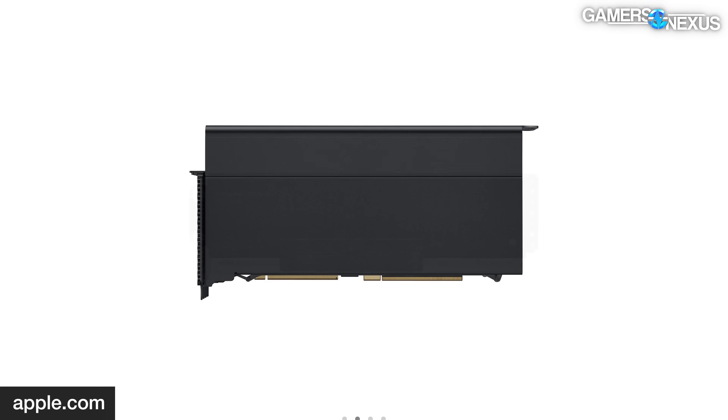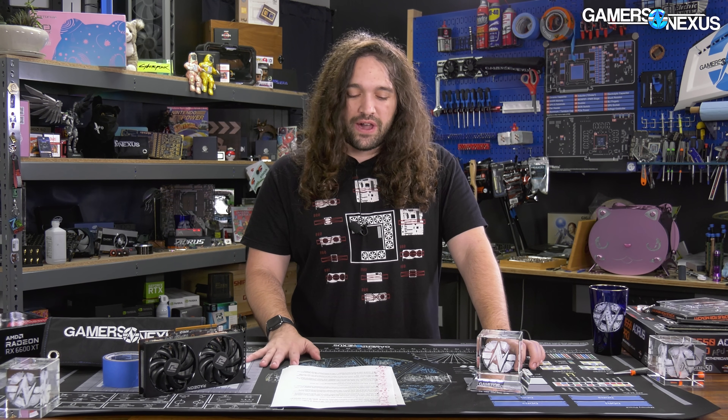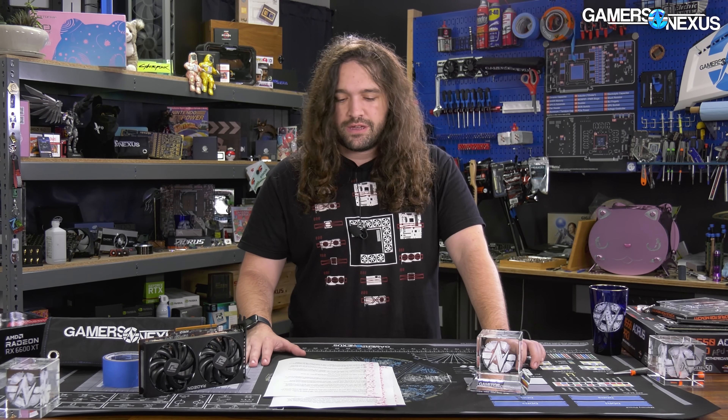Hey everyone, welcome back to another Hardware News Recap for the week. We'll be talking about the Gigabyte power supply testing a little bit more, to make sure Gigabyte doesn't try to change the story as it becomes aware of our testing. We'll also be talking about AMD's new GPU — not the 6600 XT — instead the dual GPU card AMD pushed out alongside Apple. Asus and Noctua have filed plans for collaborating, and we'll be going over AMD and Valve working together to optimize the Steam Deck for, surprisingly, maybe not Linux.